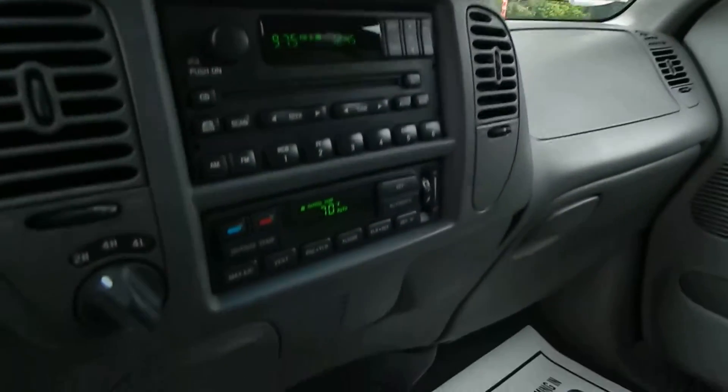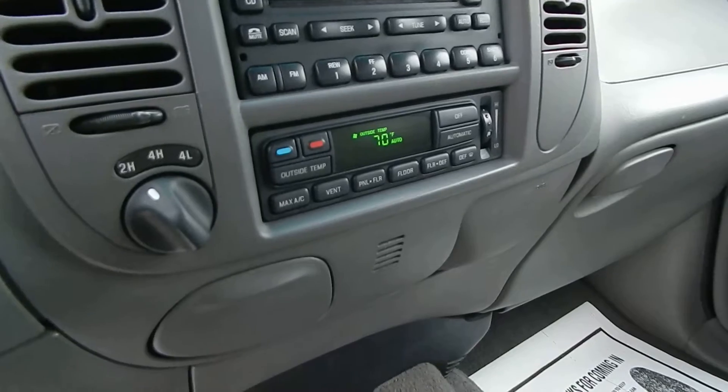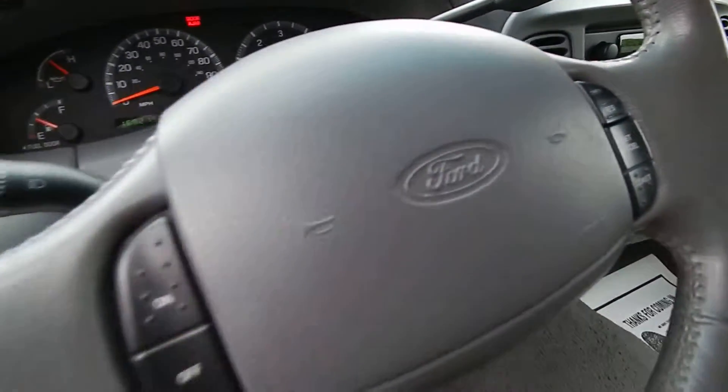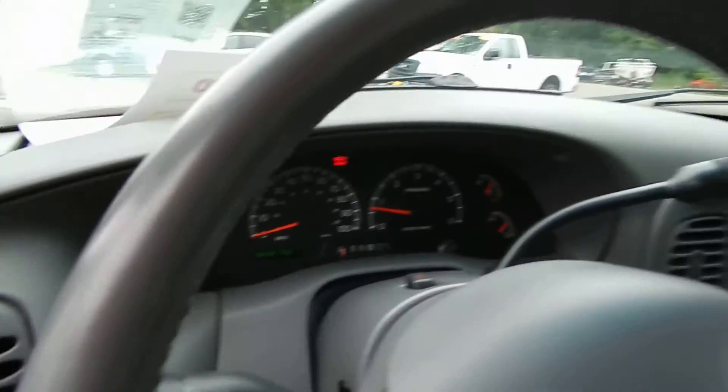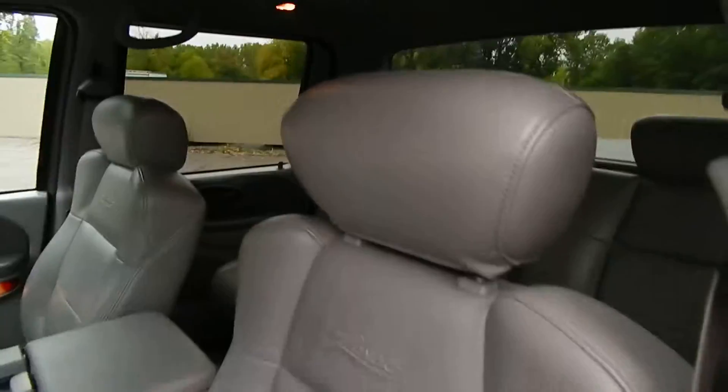You have a CD player, AC, automatic climate control, electronic four-wheel drive switch, steering wheel cruise control, adjustable pedals — just all around a very clean, well-maintained truck.